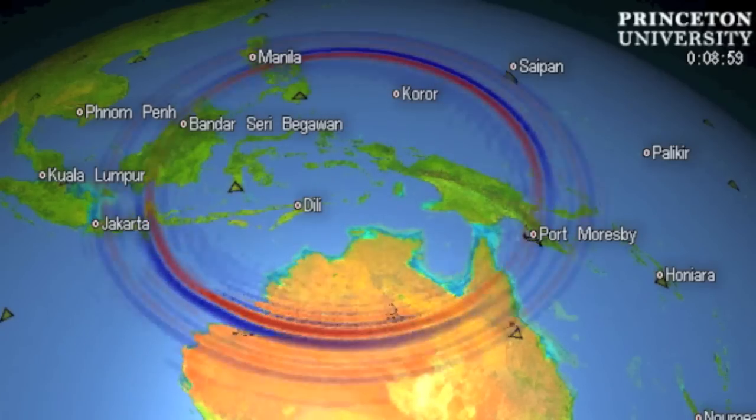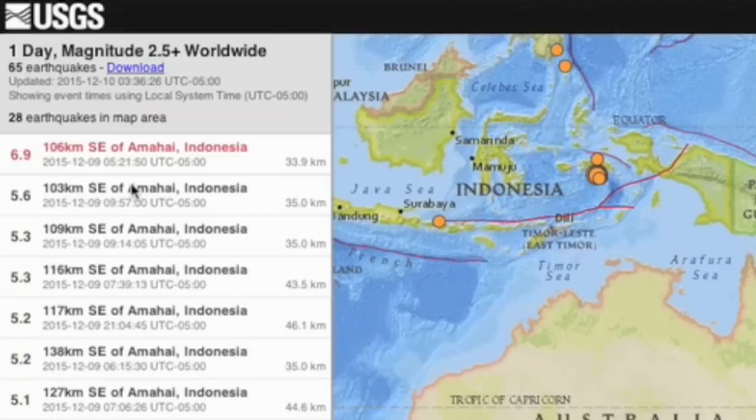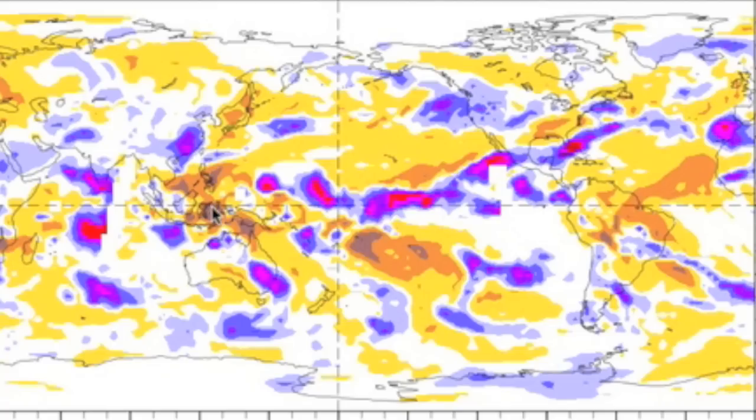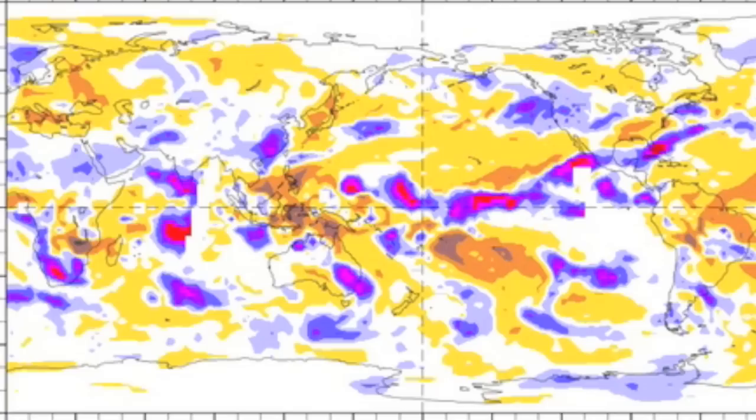Let's jump back across the Pacific. An hour after yesterday's news posted to the internet, a 6.9 struck that exact same area. Based on last night's OLR anomalies, I can take neither Indonesia nor the Americas off alert, but looking ahead, we can forecast this anomaly to hit the ring of fire tonight just south of Japan.